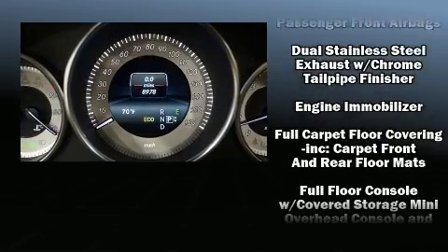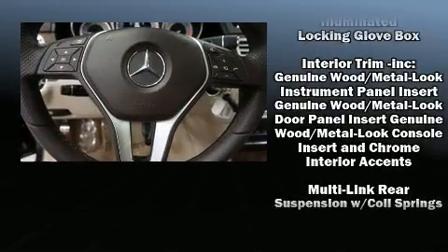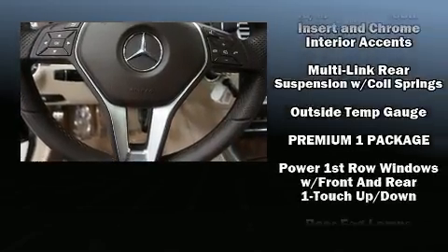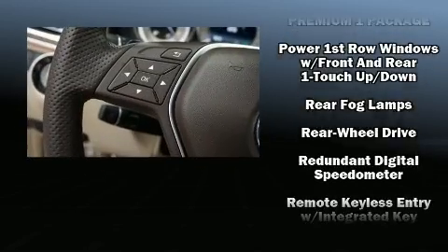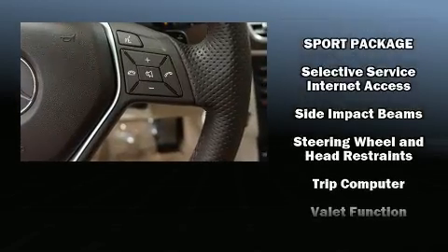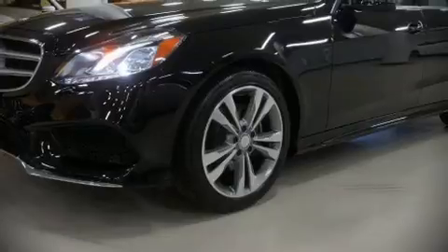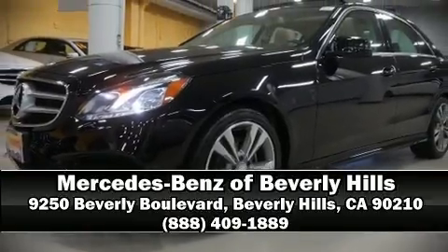Mercedes-Benz also prioritized safety and security by including a panic alarm, an emergency communication system, and four-wheel disc brakes with ABS. This vehicle has achieved certified pre-owned status by passing Mercedes-Benz's comprehensive certification process. Stop by our dealership or give us a call for more information.